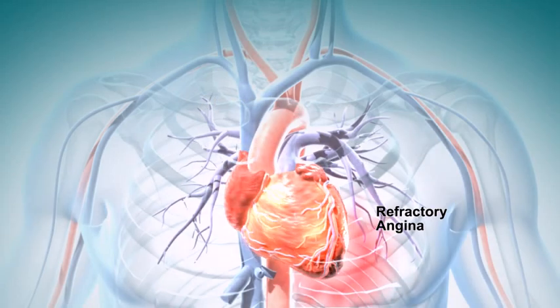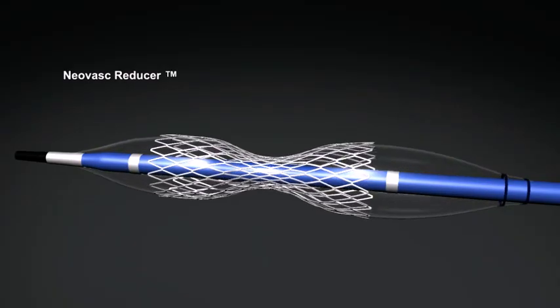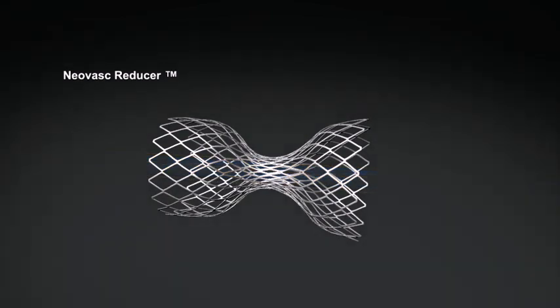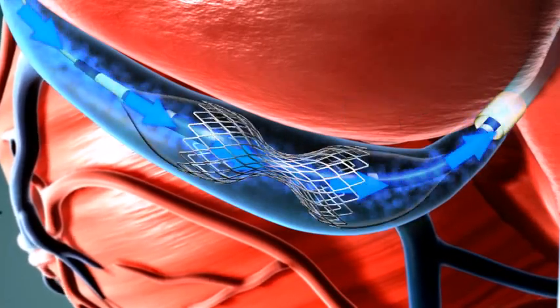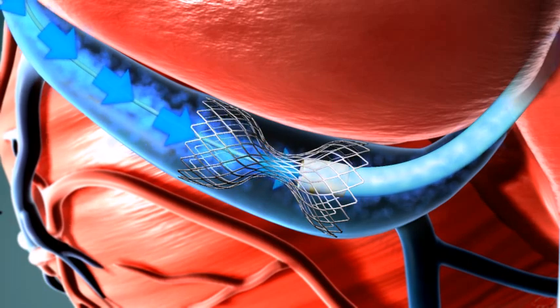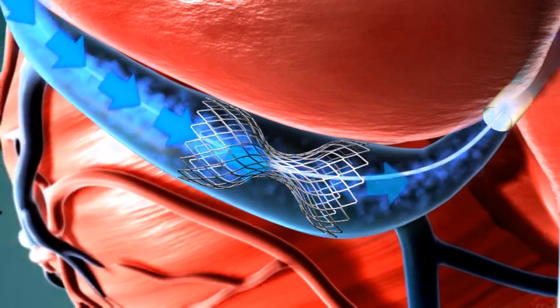There are no effective clinical options currently available to treat these patients. NeoVasq's Reducer is a new device intended to provide relief of angina pain and myocardial ischemia. The Reducer is implanted in the coronary sinus, the large vein that drains the blood from the heart muscle. The Reducer works by modulating the outflow of blood from the heart muscle in order to redistribute flow in territories with poor blood supply.